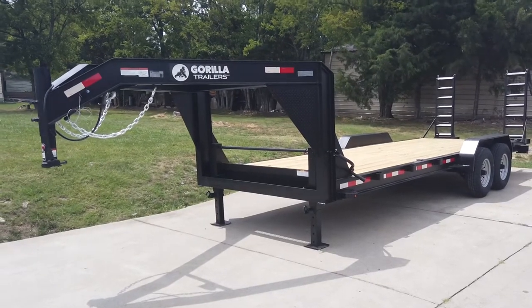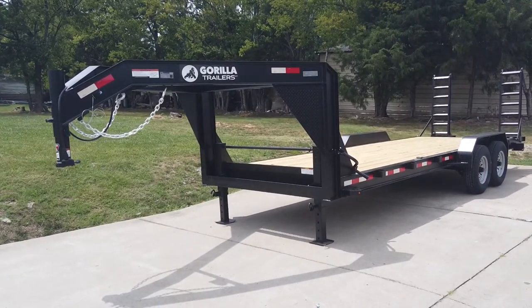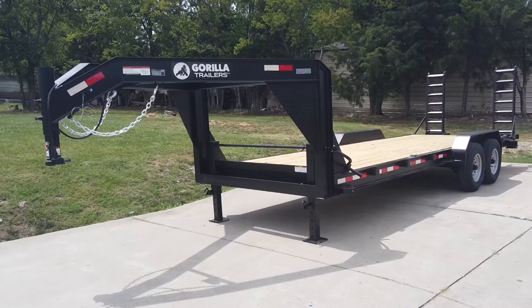We're here at SLE Equipment at Antioch, Tennessee, outside Nashville. Our phone number is 615-641-7720.